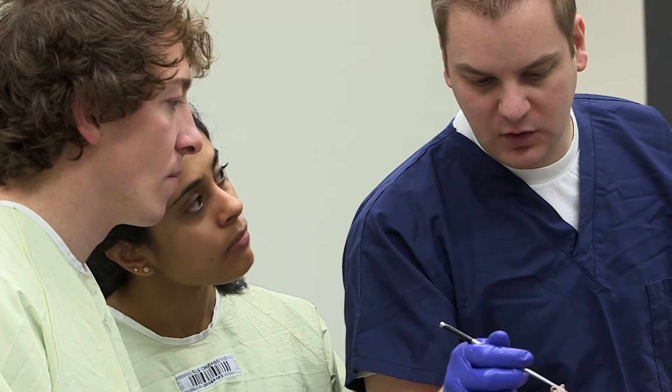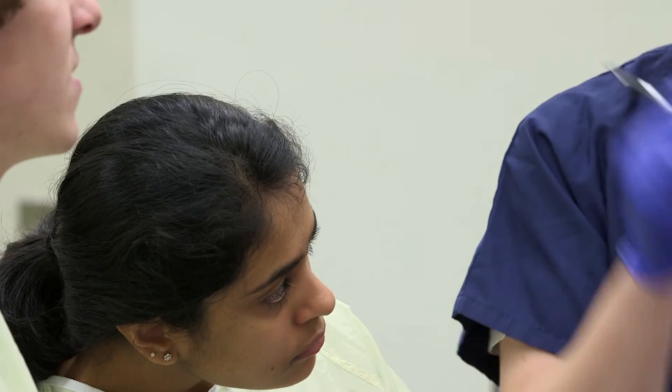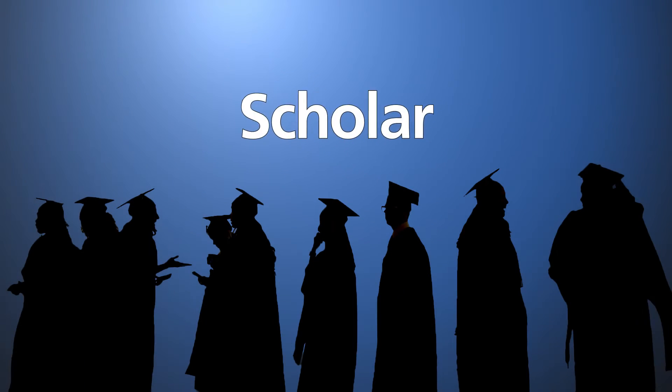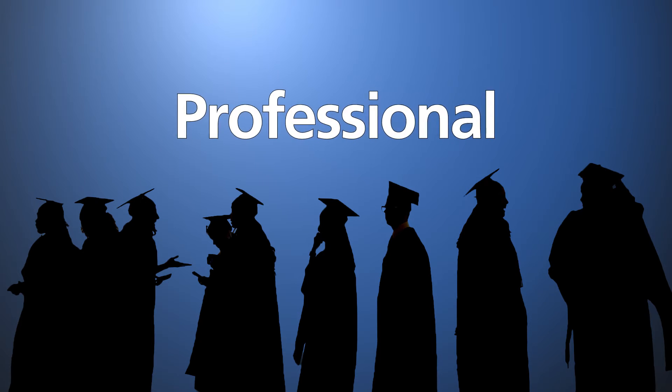With the program objectives, we have these very concrete practitioner, scholar, advocate-type roles. So by the time a student graduates, we will know they will be a practitioner, scholar, educator, communicator, collaborator, advocate, professional, and leader.